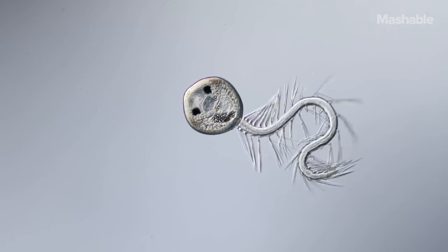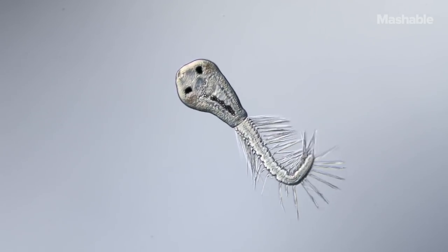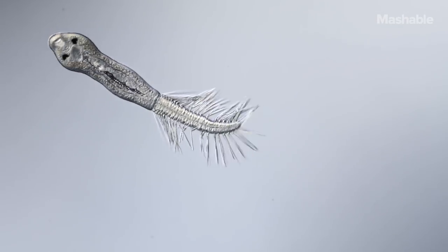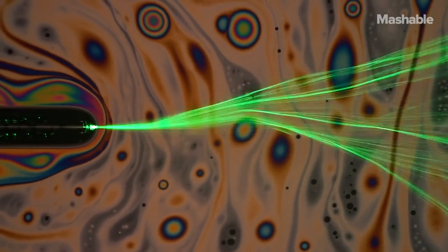It's almost paradoxical. There's this enormous world existing all around us, but we can't see it because it's hidden in the microscopic realm. Like these laser beams being bounced around inside a soap membrane — a tiny psychedelic light show.